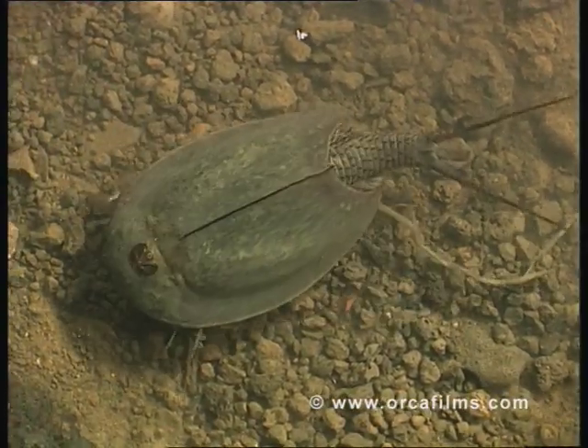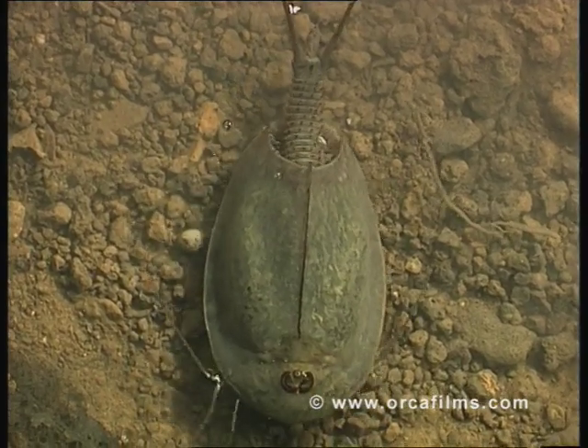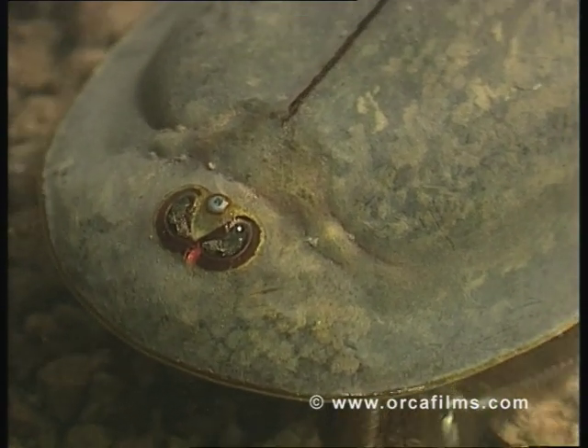The real giants among these primitive crustaceans are the tadpole shrimps. They can be anything up to 10 cm long.